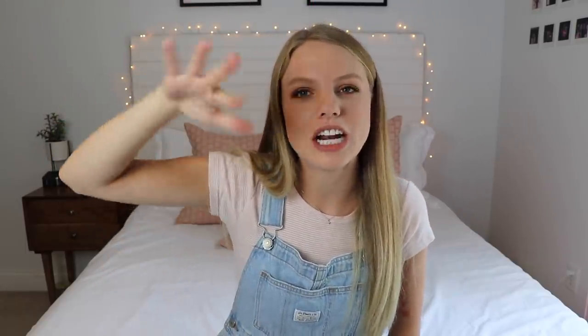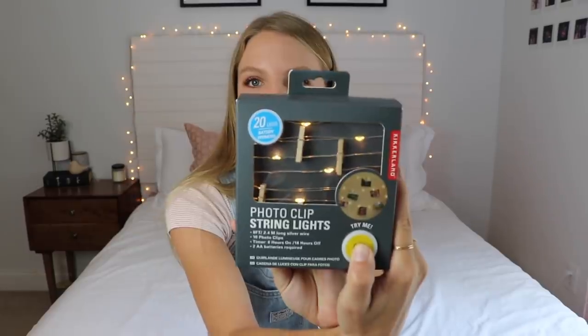This next thing will also make your dorm feel super cozy — it is this photo clips string light. I am a huge proponent of having twinkle lights in your room. In my dorm, I had twinkle lights up above my shelves and it made it so cozy. And this next thing is such an essential: you can never, ever have too many command hooks. I got the multi-pack because I know I will absolutely use them. They're great for hanging pictures and even little lights, and they don't damage the walls — which is the most important part.